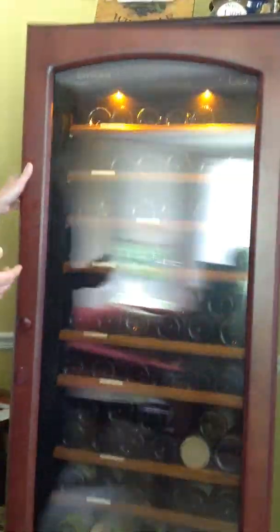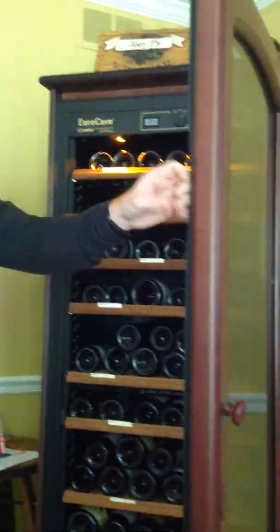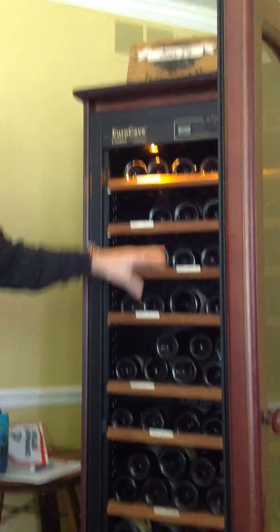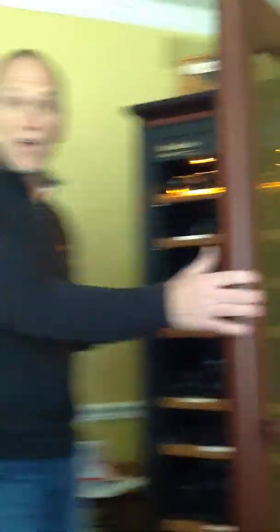Another way of doing it — I happen to have a Euro Cove here. You can see that it has tinted glass. This is showing 58 degrees, has several shelves, and the wine's laying down like we've talked about in the past. So let's keep your wine, if you're storing it in something like a Euro Cove or down in your basement, around 57 to 58, somewhere in that range.